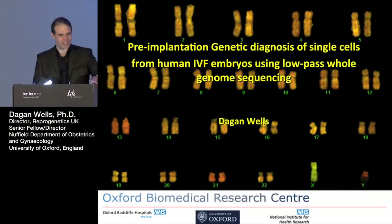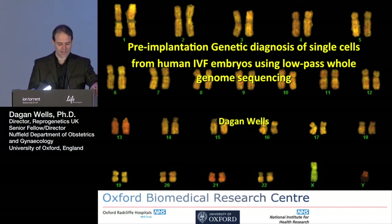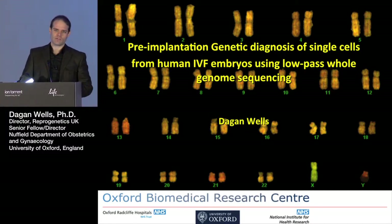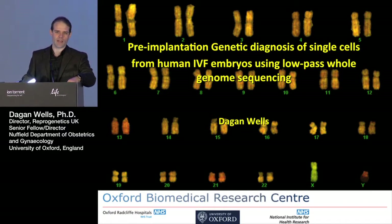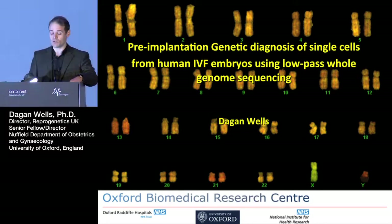Thanks very much for that kind introduction and for the opportunity to be here today. A very fascinating meeting with so many exciting innovations to consider. I'm just going to be talking really about the very application end of some of the amazing technology we've been hearing about in the last couple of days. I'll really take you down the route that we've taken this in terms of clinical application.